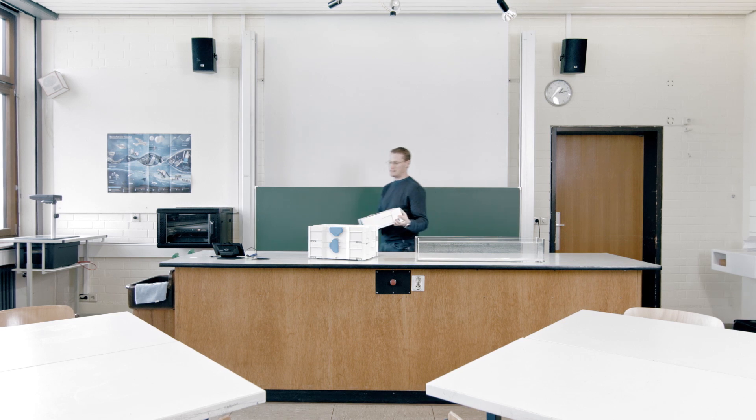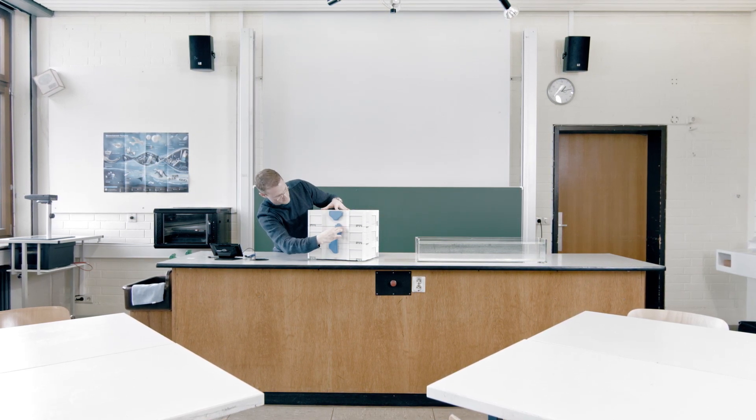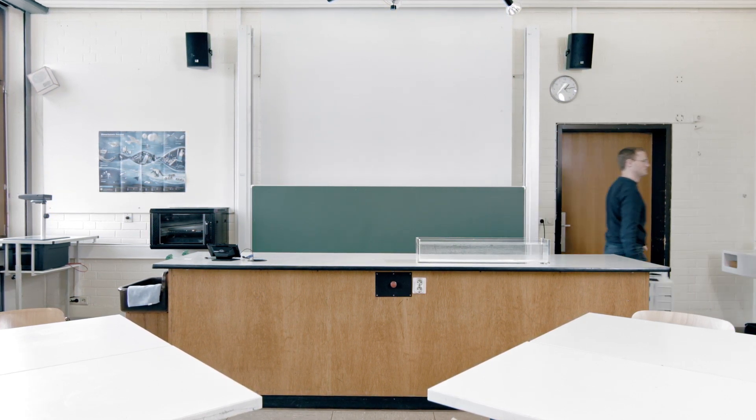Working with bionics requires you to think outside the box. Bionics is therefore not only a topic for interdisciplinary teaching, but primarily a topic for the future.